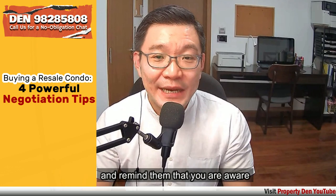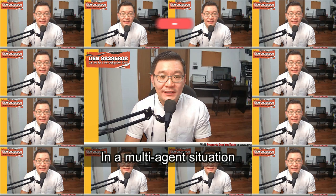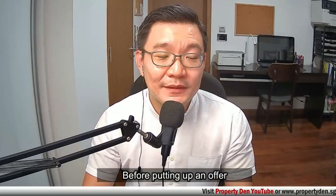Assume that you have viewed and liked the unit, you can give a minimum offer to the seller's agent and remind them that you are aware that this is not an exclusive listing. To avoid losing out to other competing agents, that agent will be motivated to help you push through the deal and negotiate with the seller. In a multi-agent situation, it's very hard for the property agents to hold the prices as they're worried of losing the deal to their competitors.